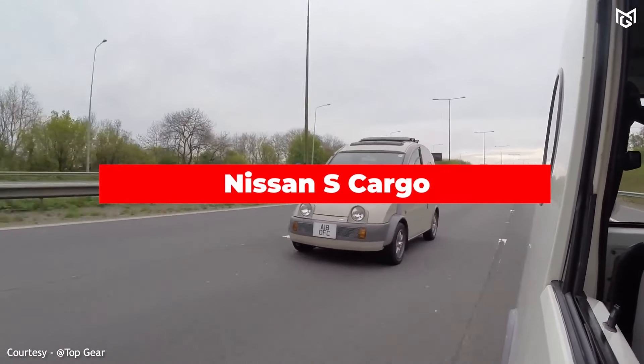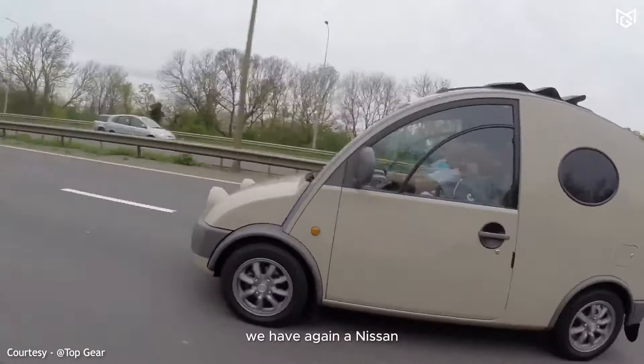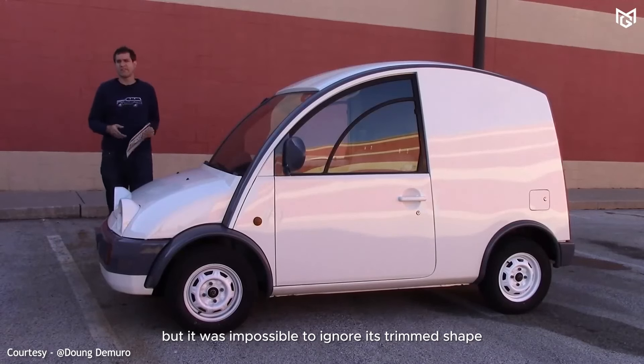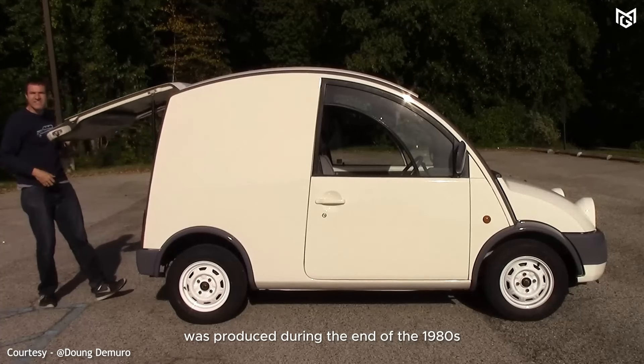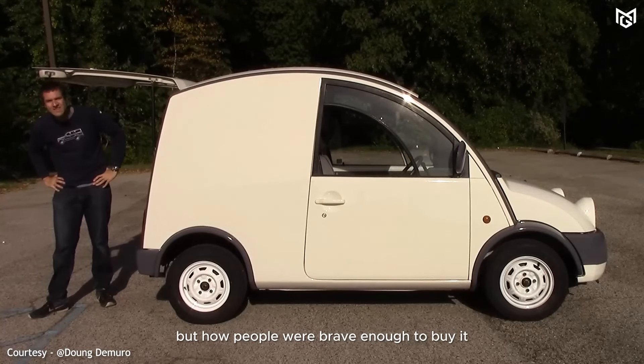Number 4: Nissan S-Cargo. We have another Nissan, but it was impossible to ignore its trimmed shape. This attempt at a van was produced during the end of the 1980s — but how people were brave enough to buy it is beyond us.